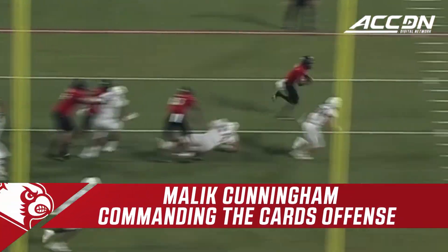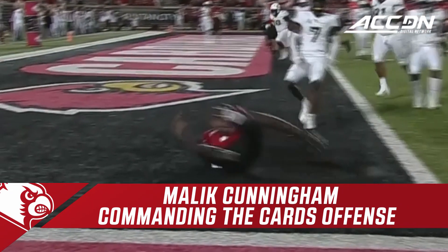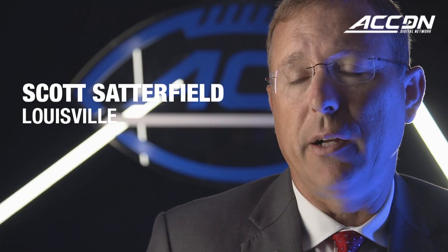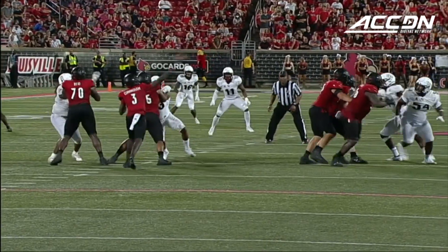Cunningham to the outside, on the gas pedal, Cunningham over the top for six. When he gets a clean pocket, he's as accurate as anybody in the country. He throws an outstanding deep ball, intermediate balls, and quick game.